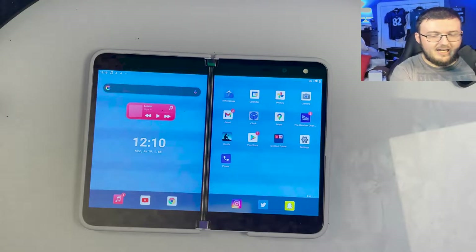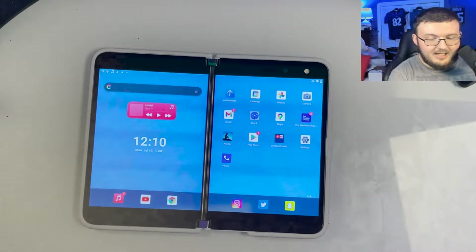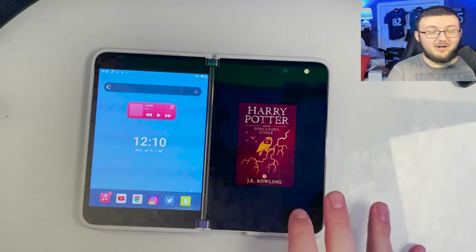Of course, this is from Amazon. And honestly, this is absolutely amazing because you can see right here, it is only on one screen. If I slide up a little bit, I can actually put this on both screens.